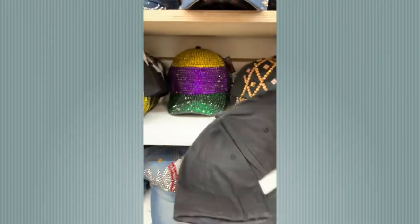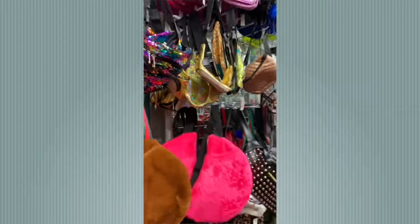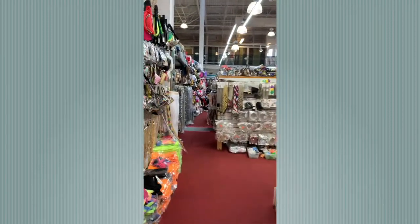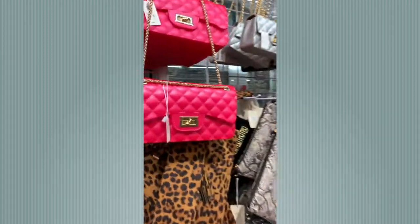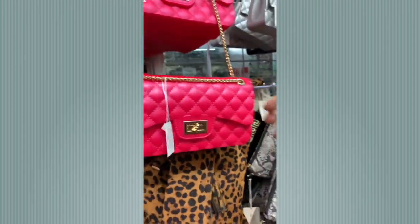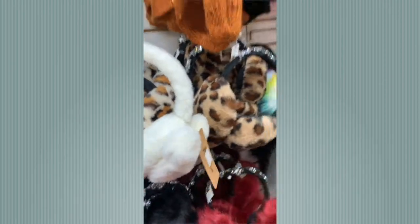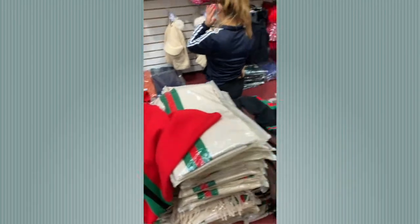I noticed they have a Mardi Gras-inspired rhinestone hat — that's different, to symbolize Mardi Gras in New Orleans. This jacket was really nice — I'm sorry it's out of frame so you can't see it, but there was a hat to match. It's flashy, but it'd look cute when you put them together. How beautiful is this Gucci-inspired shawl? It would have gone perfectly with that handbag we saw at the first store.